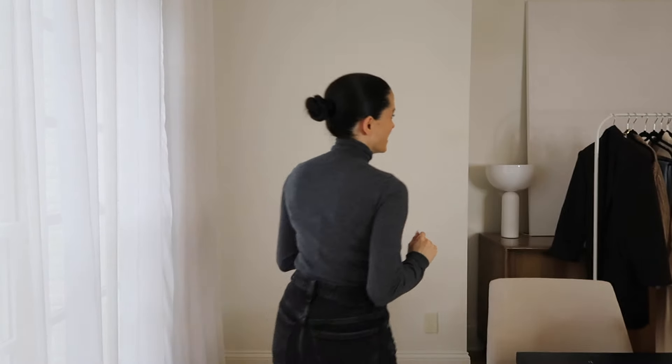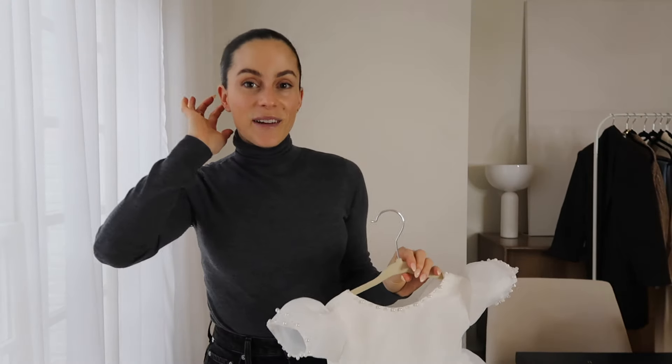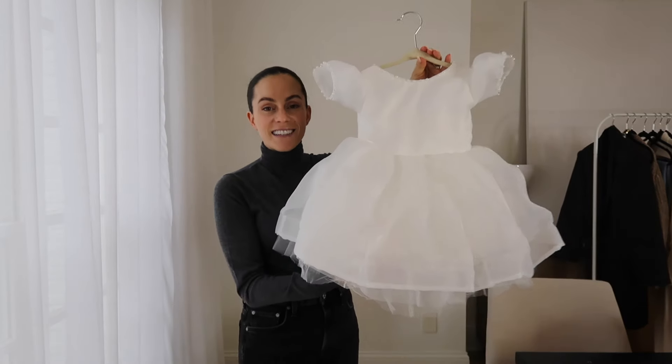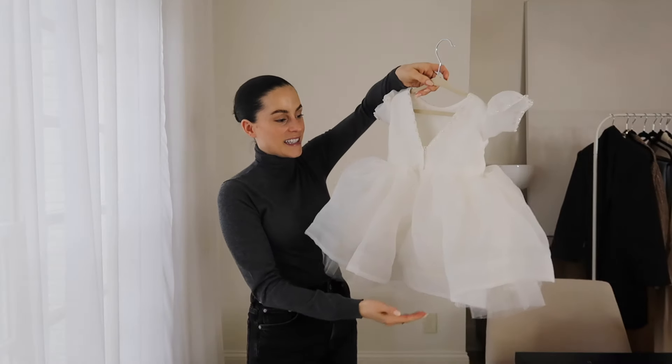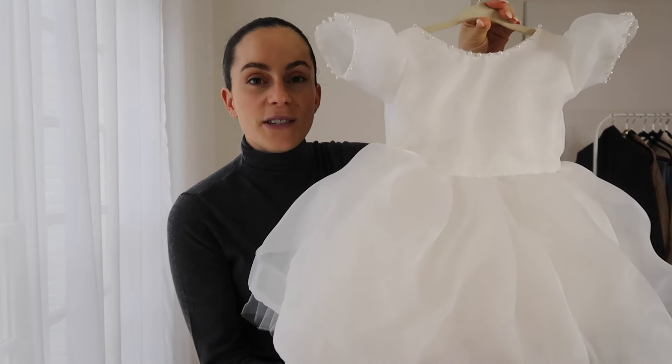I have to show you guys this — it's not related to this video, but it's just so cute. Shay is going to be a flower girl in my sister-in-law's wedding in about a month and we ordered this dress. How freaking adorable is this? I promise I won't keep this long but I just wanted to share.